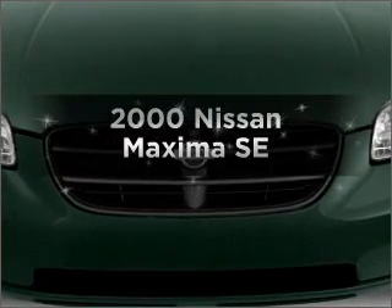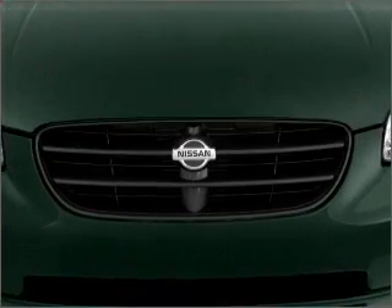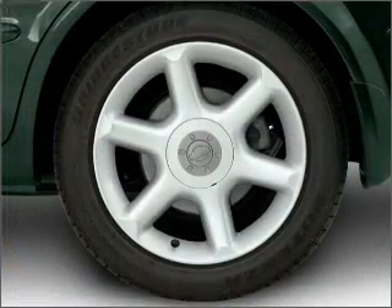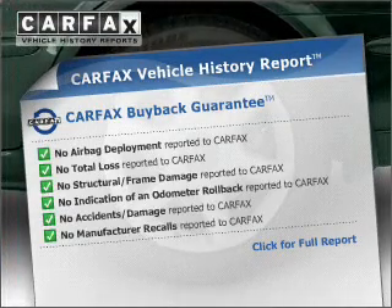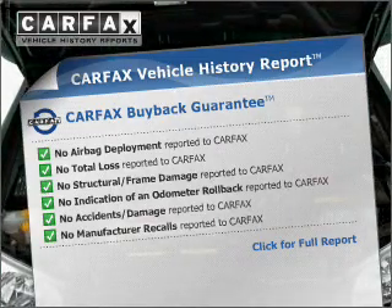Everything you need under one roof with this great vehicle. With a reliable six-cylinder engine that responds smoothly to its automatic transmission, you will appreciate the safety feature of anti-lock brakes. This vehicle comes with a Carfax report, which reduces your buying risk by providing the vehicle's history before you purchase.